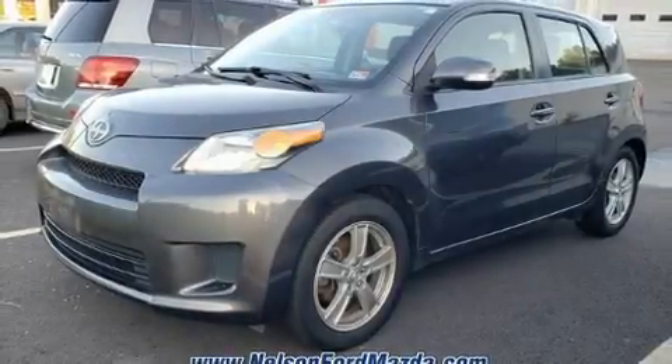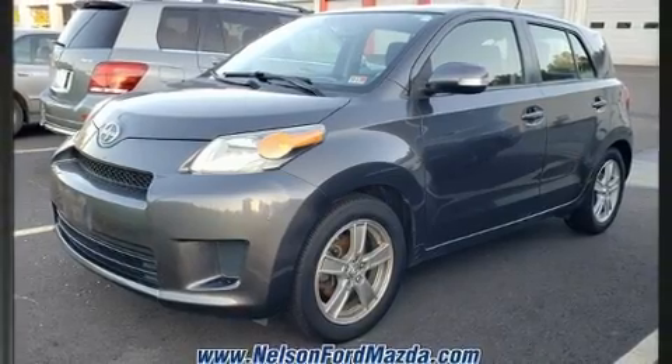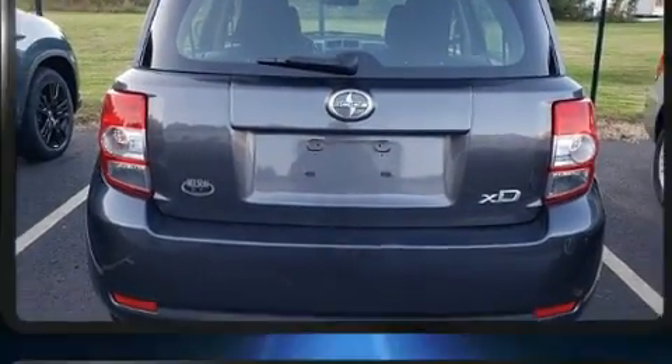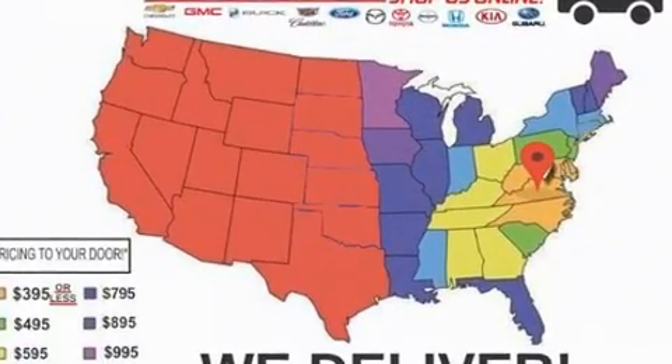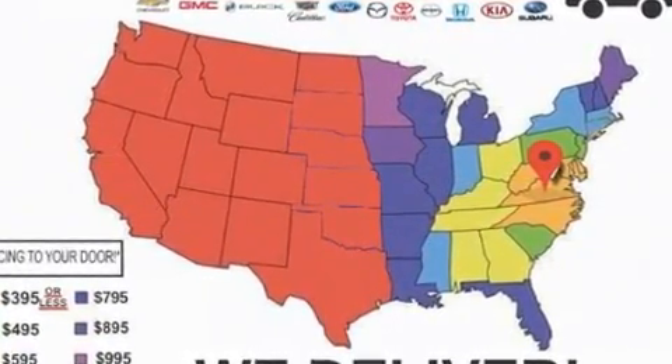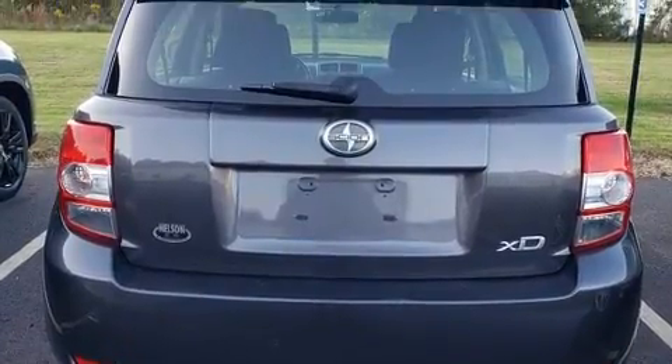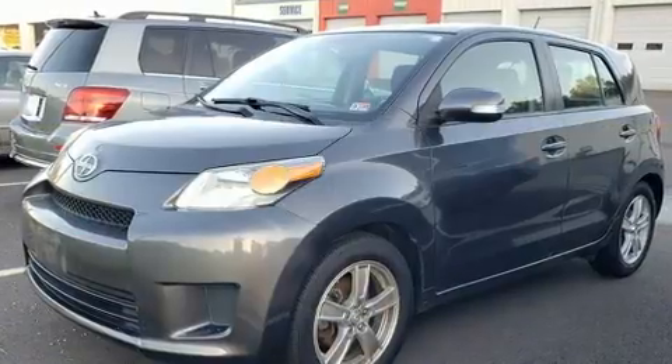Experience driving perfection in the 2013 Scion XD. This four-door, five-passenger hatchback provides exceptional value. Smooth gear shifts are achieved thanks to the efficient four-cylinder engine, and for added security, dynamic stability control supplements the drivetrain.